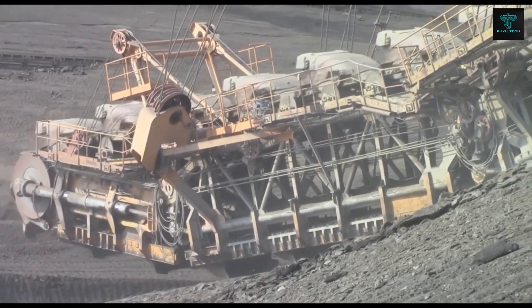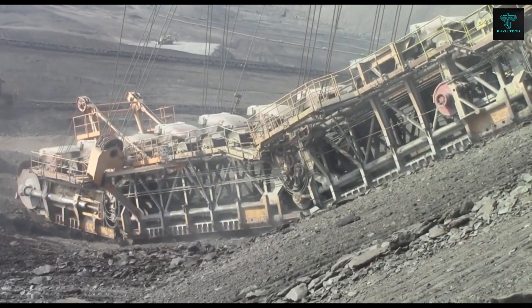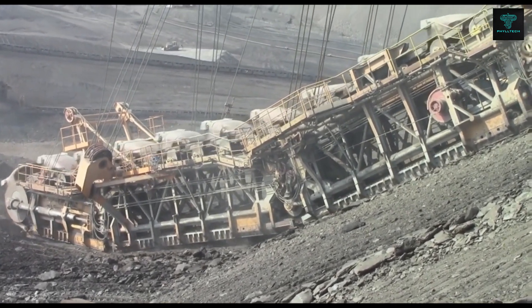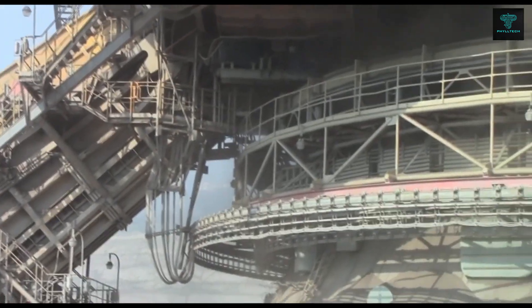Unlike traditional excavators, the RK5000 moves on feet rather than tracks, giving it a unique walking motion. This massive machine requires a crew of 6 people to operate and is capable of continuous excavation on a massive scale. Its immense size and power make it one of the largest and most productive excavators in the world.